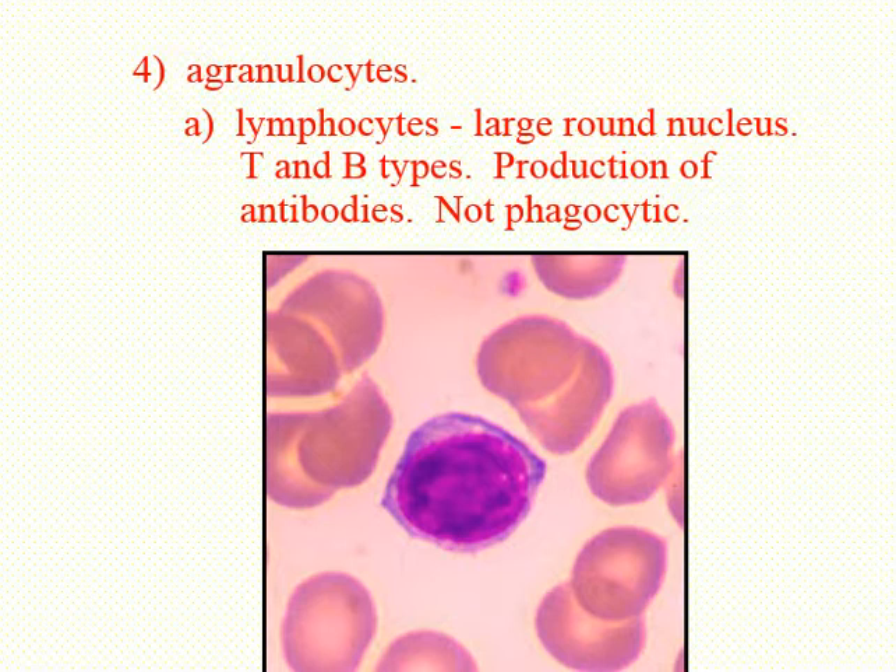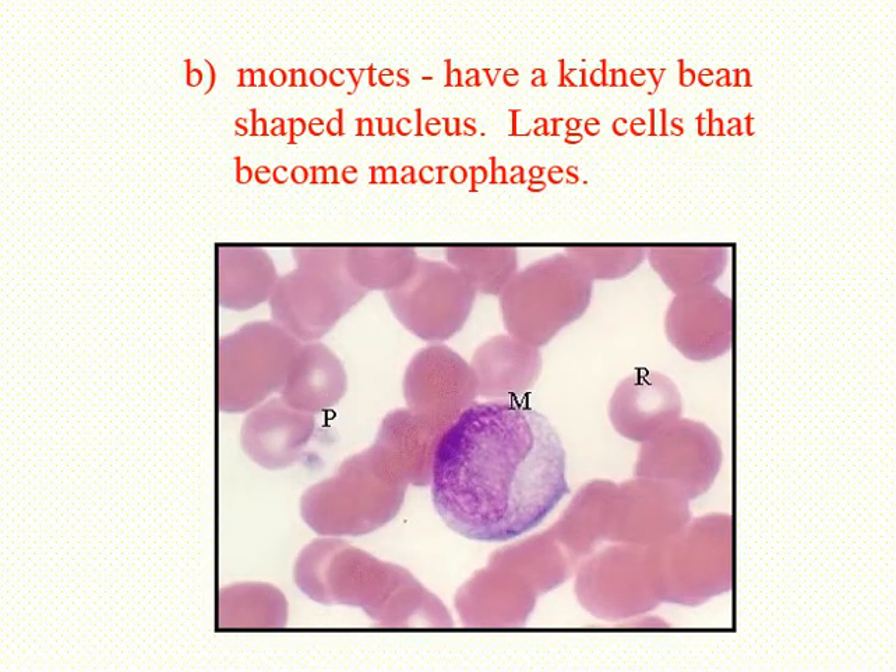Finally, we have monocytes. Monocytes are the largest of all white blood cells — look at the size difference between a monocyte and the red cells, compared to a lymphocyte, and even compared to the basophils, eosinophils, and neutrophils. We typically see a kidney-bean-shaped nucleus, not always, but very commonly. There's lots of cytoplasm. When monocytes leave the blood and move out into the tissues, they become macrophages — the big eaters — which are really good at phagocytosis, much better than the neutrophils, eosinophils, or basophils.